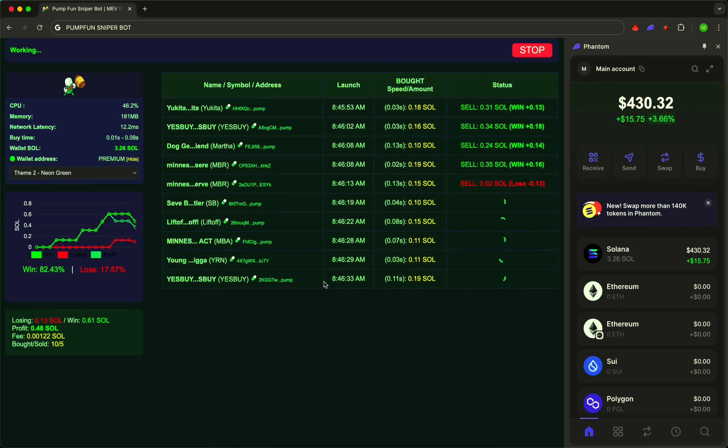Managing the bot is simple and intuitive. Set your amount, profit target, and stop loss. The rest? The bot handles automatically. This isn't just automation — this is your own trading system. Always on guard.